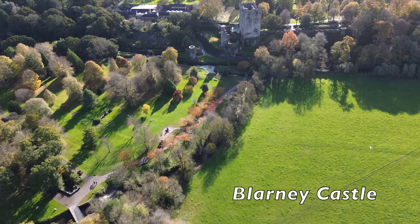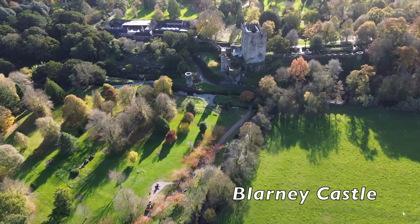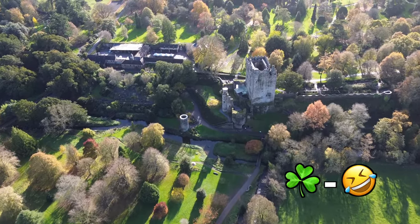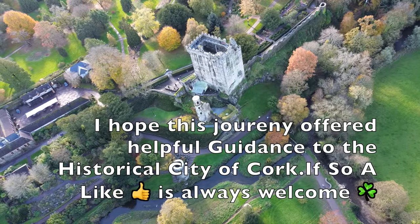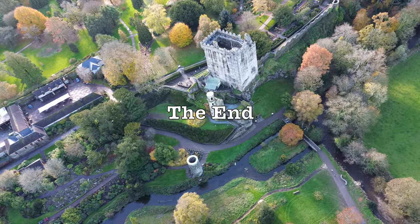We now see Blarney Castle, which is certainly worth a visit and is around 15 to 20 minutes from Cork city. If you kiss the Blarney Stone you will get the gift of the gab — but I don't need that, as you can hear, I have it already! I hope this journey offered helpful guidance to the historical city of Cork, and if so, a like is always welcome and much appreciated.